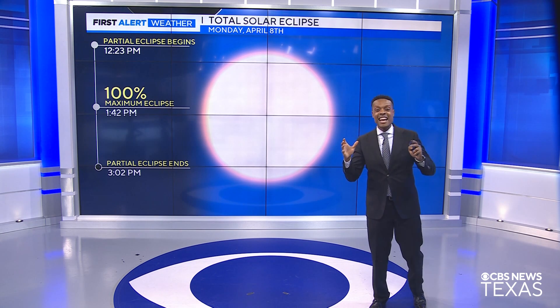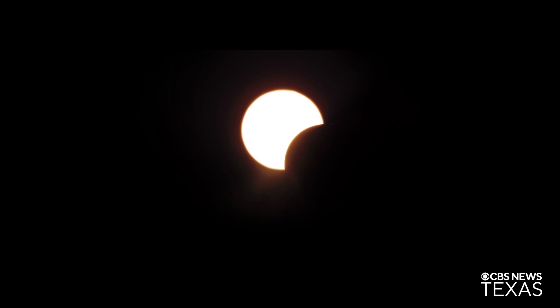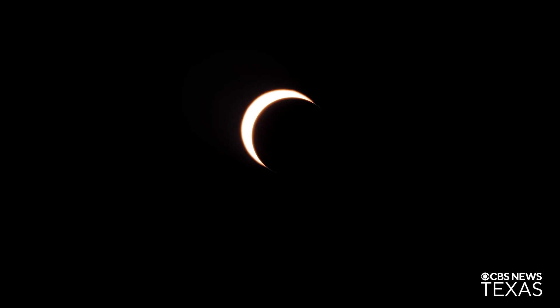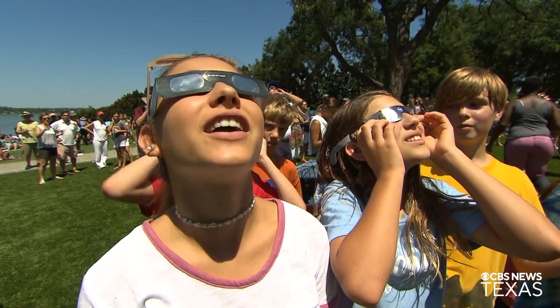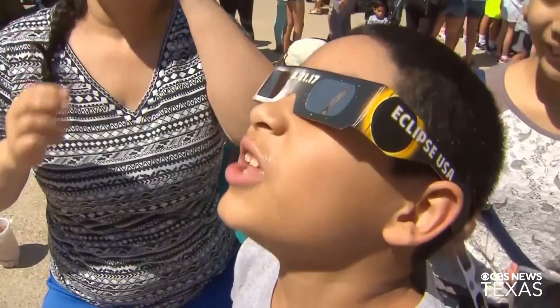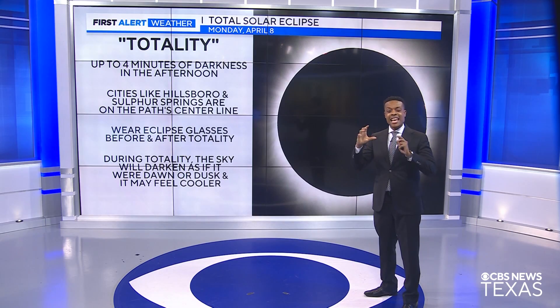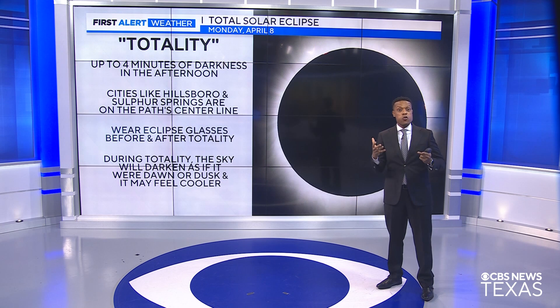Once we have the partial eclipse coming back into view, you need to put those glasses back on. Totality will have up to four minutes of darkness in the afternoon — it's going to be kind of crazy, a once-in-a-lifetime experience for us. Cities like Hillsboro and Sulphur Springs are going to be on the path center line. Wear eclipse glasses before and after totality. During the partial eclipse, you'll still be able to see the sun and gradually see the moon moving over the sun. During totality, when you can see the corona of the sun, you can take those glasses off for up to about four minutes.